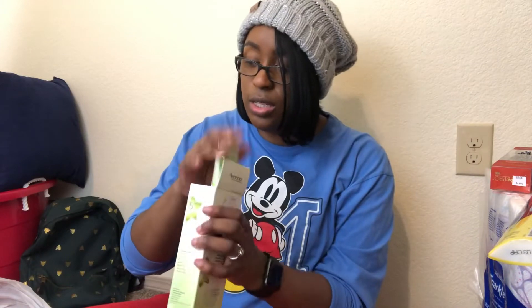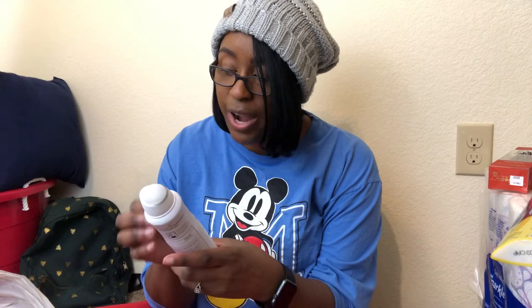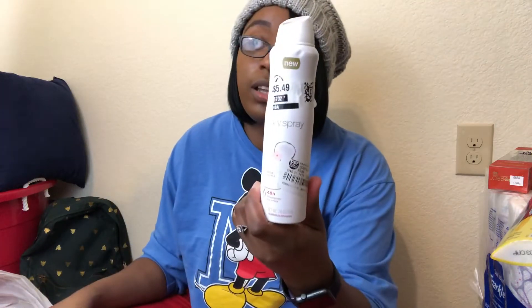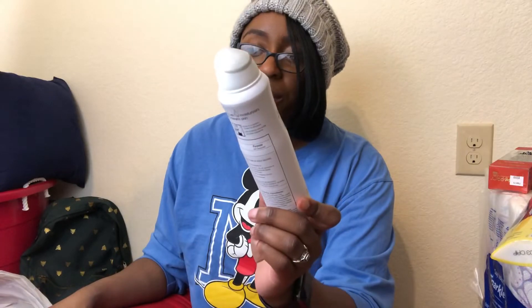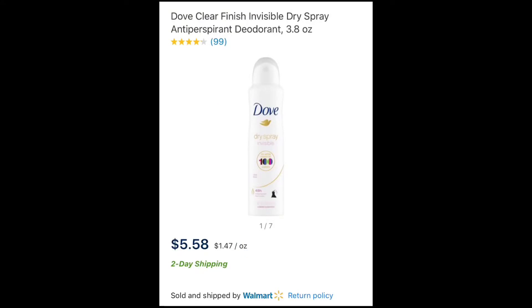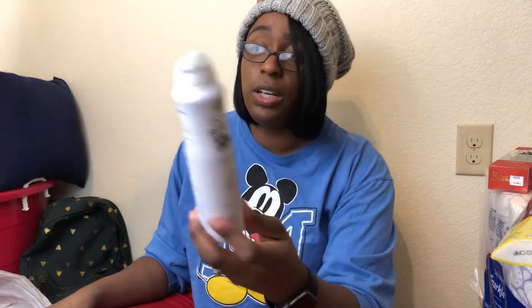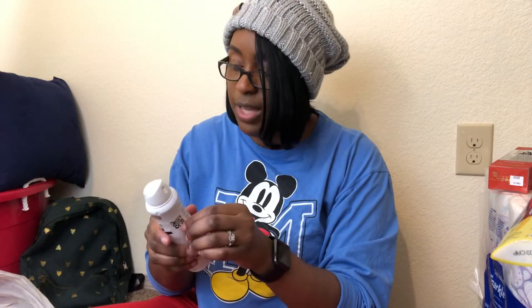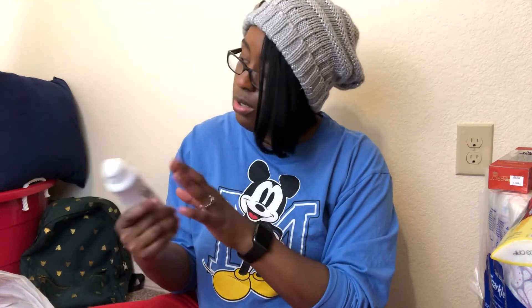The next thing I got is some Dove dry spray deodorant in Karen Coconut scent. It says $5.49 on there but I paid $2 for it. It smells really good! I'm going to take this with me when we go out of town so I don't have to buy travel deodorant.